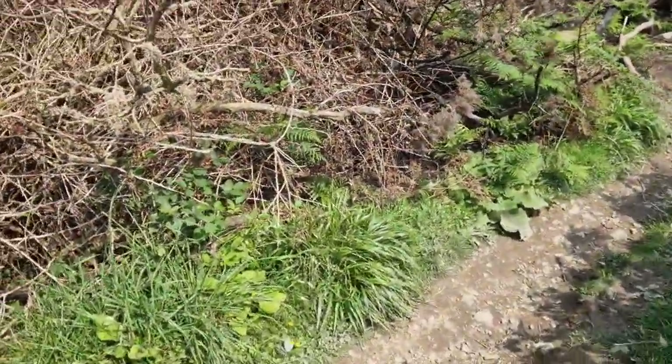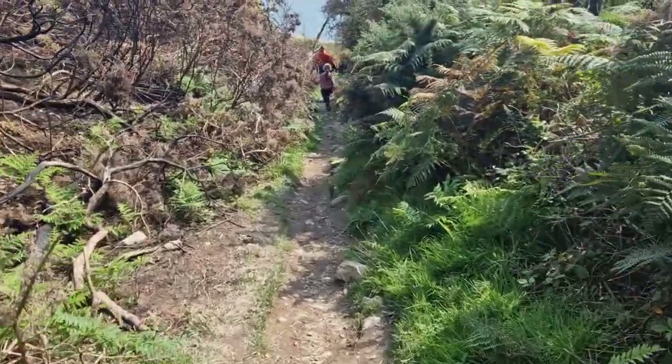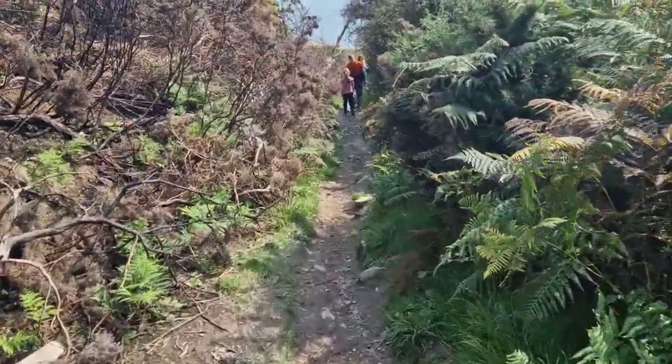I think we're making this descent now down to the brickworks — not the best of tracks I've ever seen but it's also not too terrible.